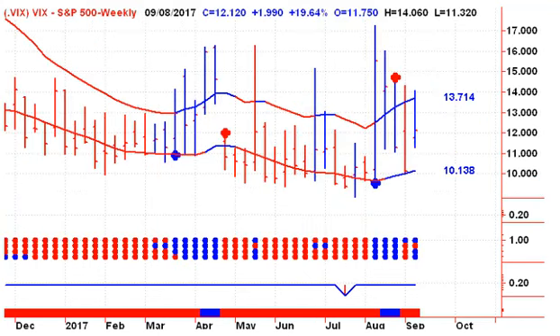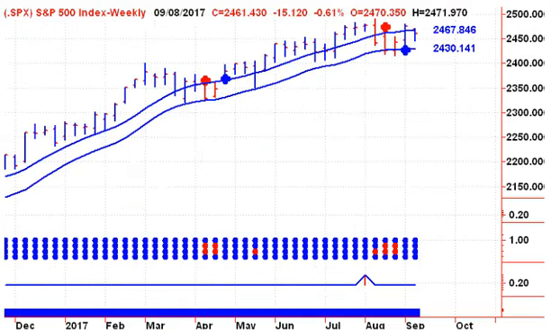Looking at the US market, the VIX has been on a buy signal for the last five weeks. It came down to the lower channel line the previous week but did not close below it. We're still looking for a close below 10.13 this coming Friday — if we could get that, we would know that fear is starting to dissipate from the major market participants, but that's not what it's looking like right now.